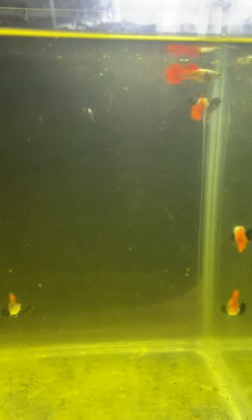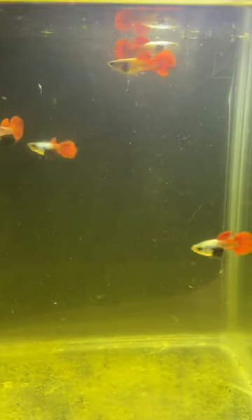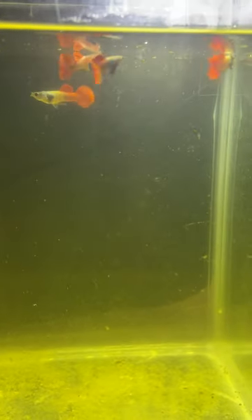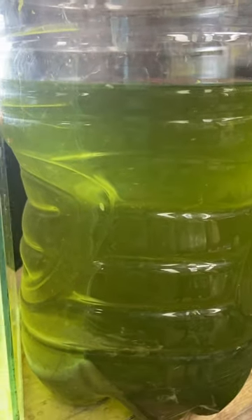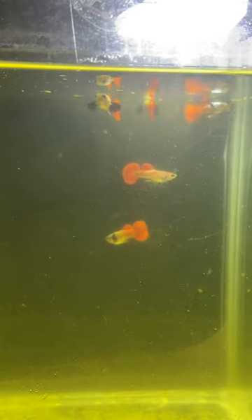I've been culturing this magna daphnia with little success, but now I was able to produce several of them with this container, so I was able to feed my fishes with this wonderful little creature.